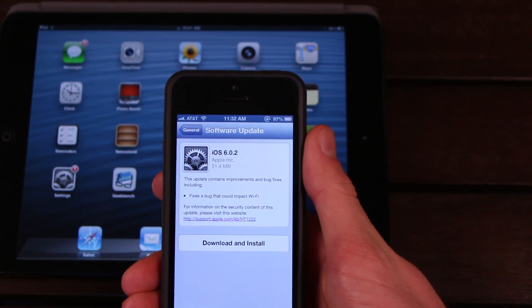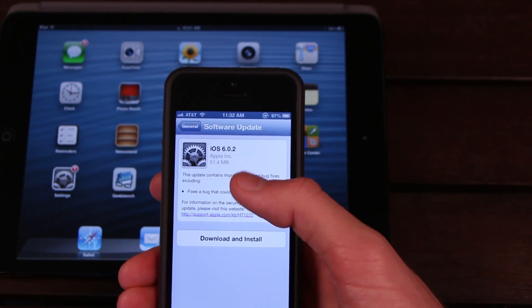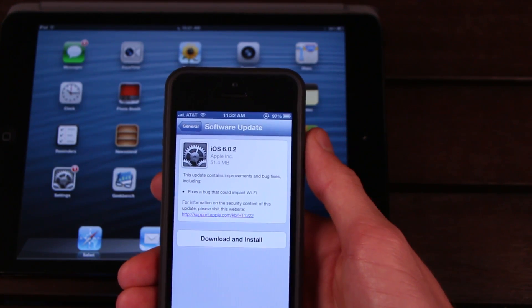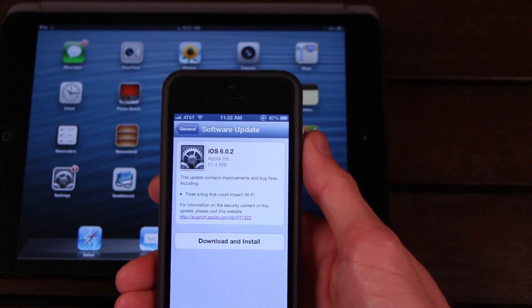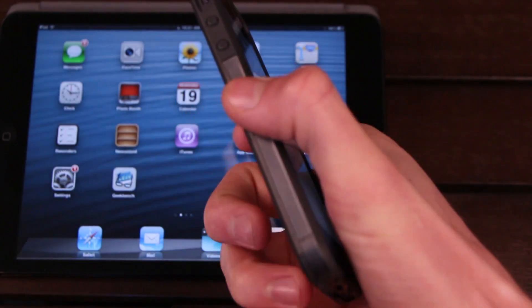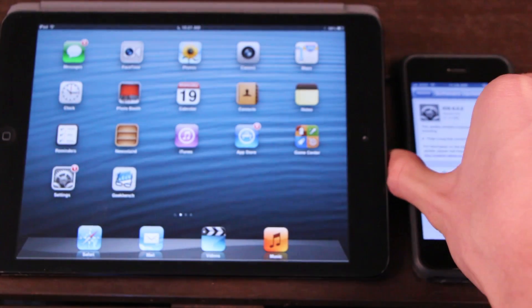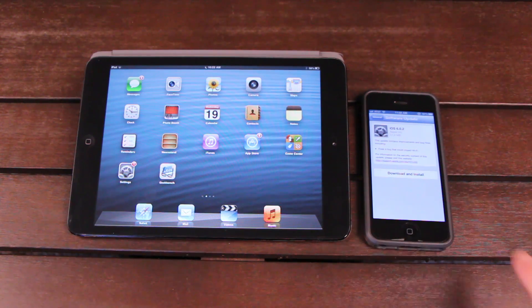What does 6.0.2 do? Essentially, it only fixes a bug that could impact Wi-Fi. I have a screenshot here of the settings application — specifically the software update portion — and this 6.0.2 update only addresses a bug that could affect the Wi-Fi connectivity of either the iPhone 5 or the iPad mini. While most users will be able to update through iOS's built-in over-the-air update feature, some will actually have to plug their device into their computer and download the software update via iTunes.